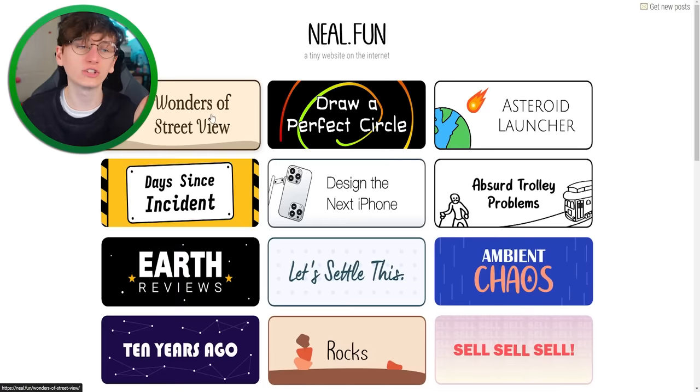Thank you very much for watching — that was weird things on Street View. Head to neil.fun if you want to see some more yourself. Subscribe to this channel if you have not already, and I will see you all later.